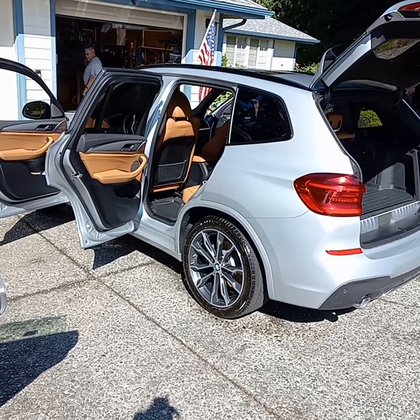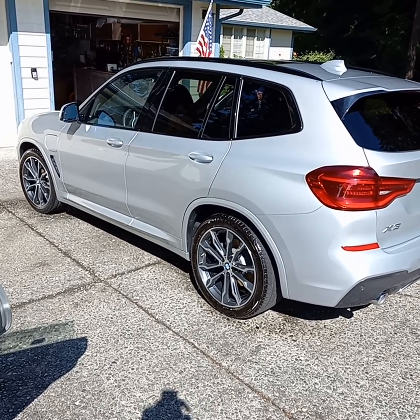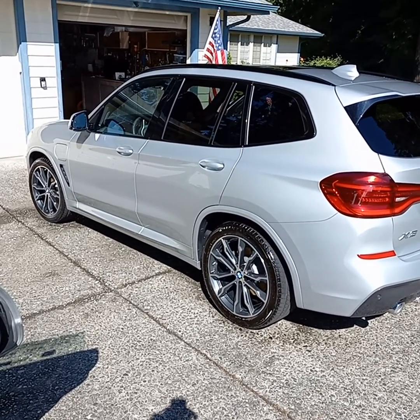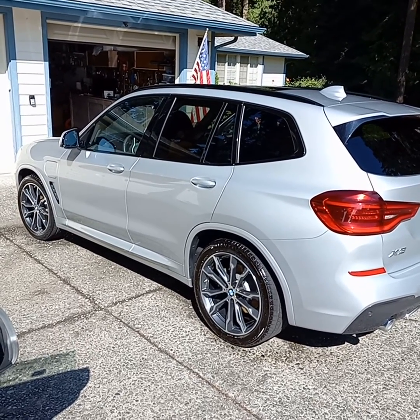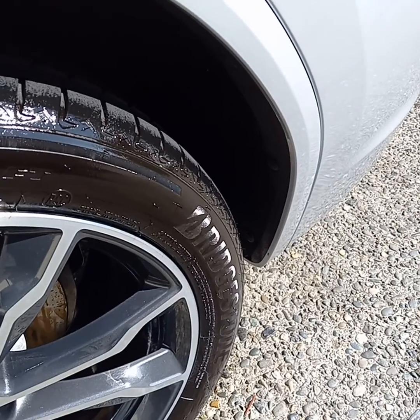Just finished a monthly service package on this car. You can get a monthly service package too. A lot of people don't like running their cars through car washes, which is understandable — a lot of chemicals, a lot of brushes. I have nothing against it myself, but once a month for some people is just perfect.